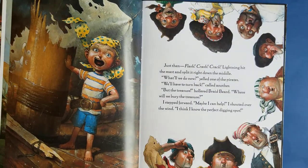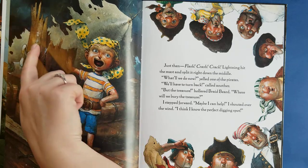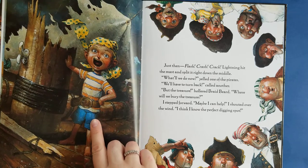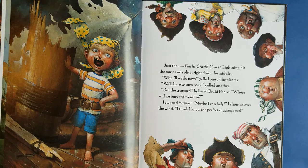Just then — flash, crash, crack — lightning hit the mast. That's the big pole in the middle of the ship, and split it right down the middle. 'What'll we do now?' yelled one of the pirates. 'We'll have to turn back,' said another. 'But the treasure!' hollered Braidbeard. 'Where will we bury the treasure?' I stepped forward. 'Maybe I can help,' I shouted over the wind. 'I think I know the perfect digging spot.'